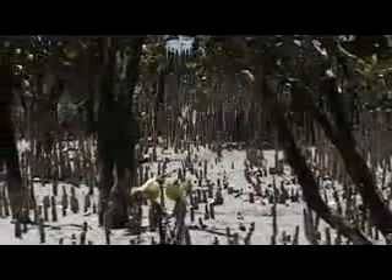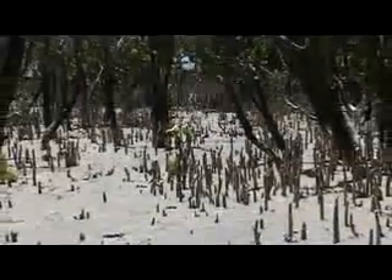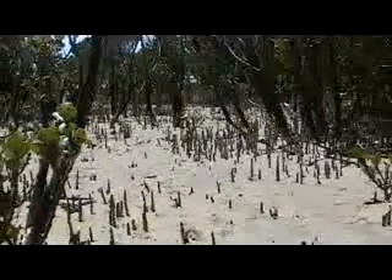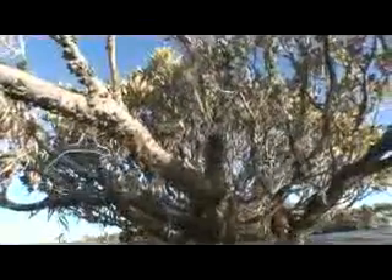Mangroves are an amazing tree on a lot of levels. To start with, they're living in seawater, which would kill most trees or shrubs, so they're very good at coping with salt. They live in mud that, not far below the surface, runs out of oxygen because it's so dense the oxygen can't penetrate. So they grow special roots — air roots that come up like fingers out of the mud, looking like asparagus. These air-breathing roots allow them to get the gases they need to breathe and photosynthesise, because otherwise in that mud they would die straight away.